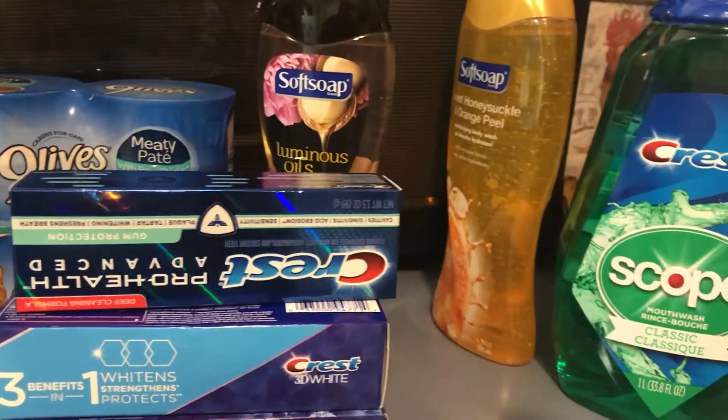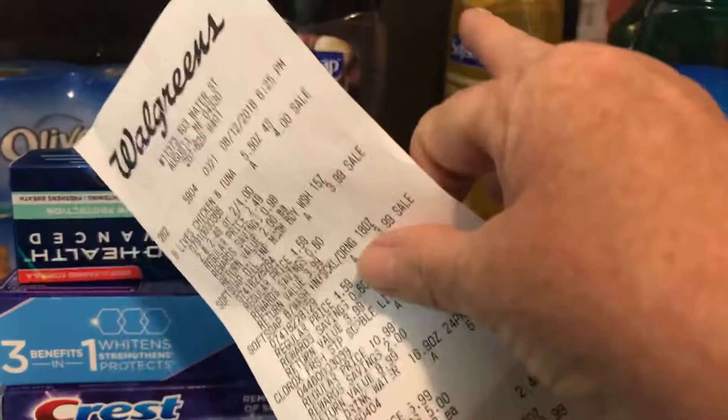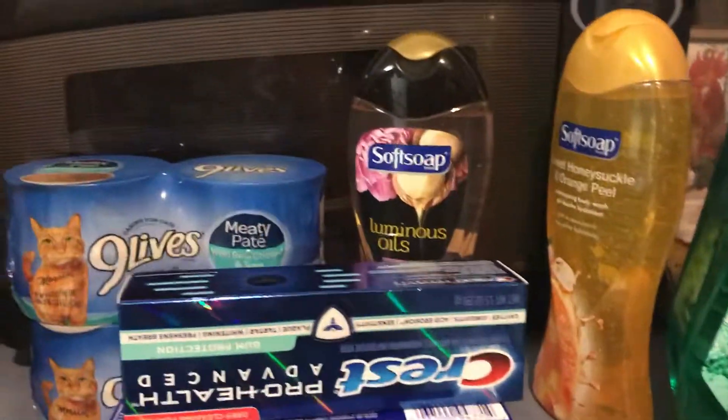I got the Soft Soap. They're $3.99. When you buy two, you're going to get back $4 in points, making them both $2 a piece, which is a good deal.